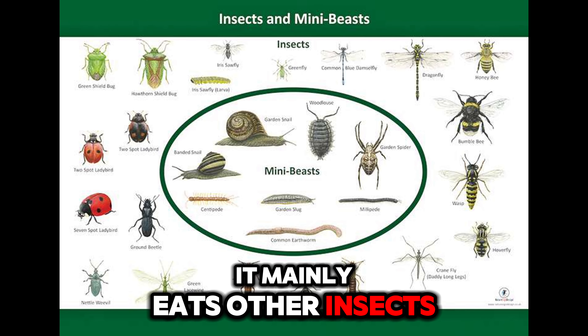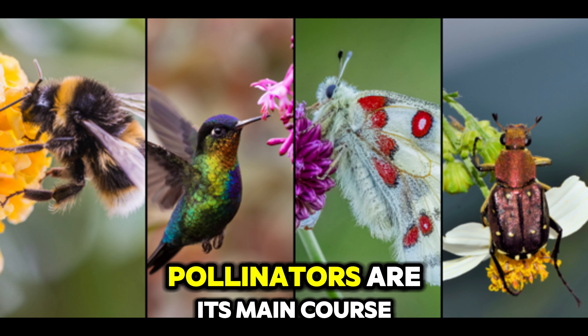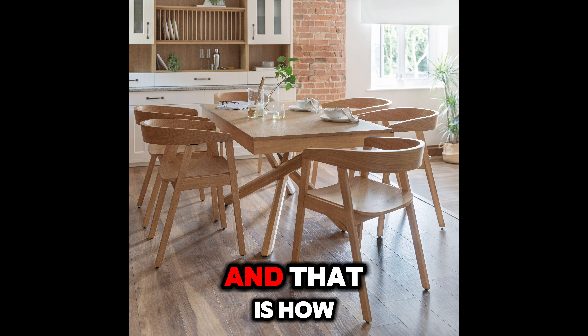It mainly eats other insects and this is an incredible way to do it. Pollinators are its main course of diet and that is how this killer eats its prey.